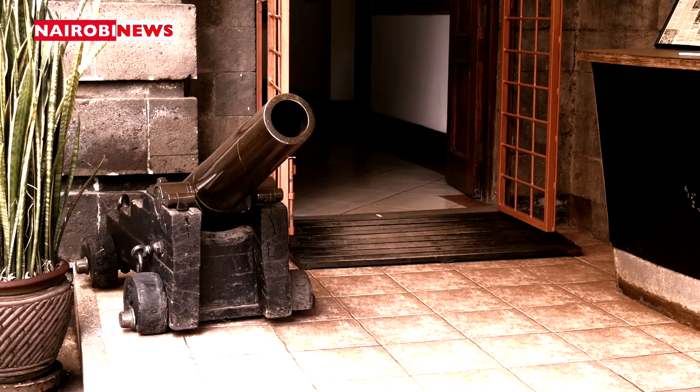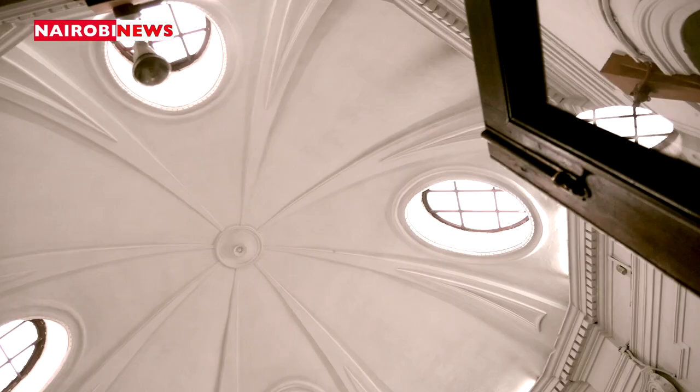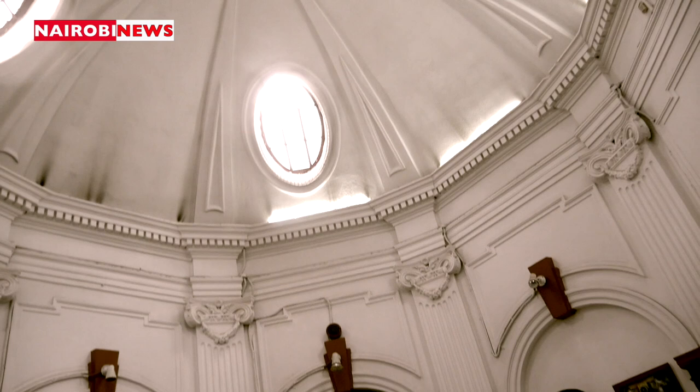From independence, this building was occupied by the first Nairobi Provincial Commissioner as his office until the year 1984, when they moved to the Nyayo House.